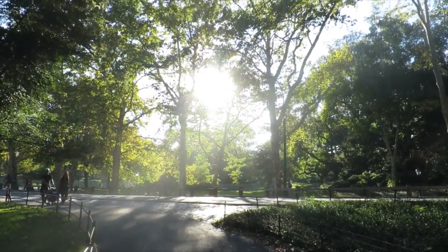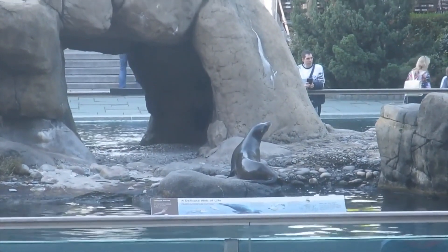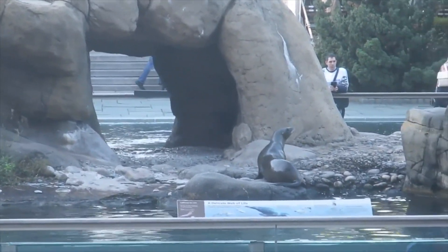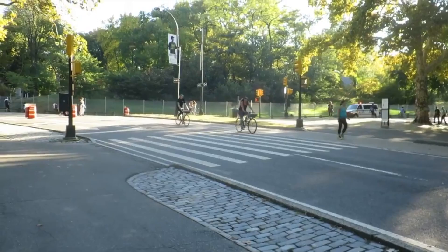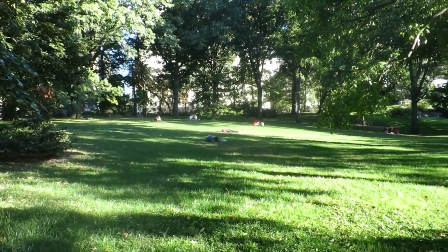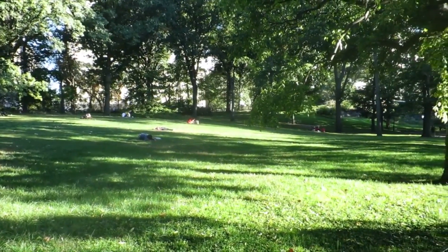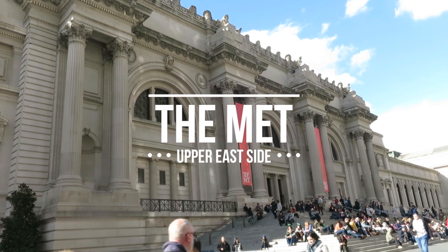Obviously we couldn't forget Central Park — that is a must when you're in New York City. There's so much to see; I actually did a whole video on Central Park and I'll link that down below. I've lived here for seven or eight months and I haven't seen all of it. It's definitely different from season to season, so it's something that is a must-visit any time of the year.